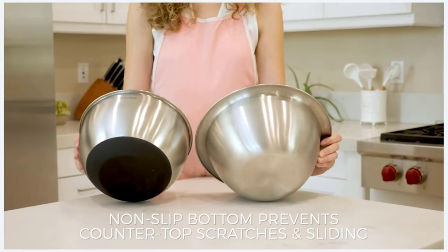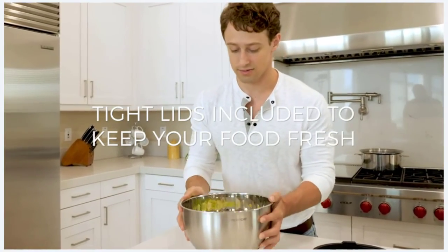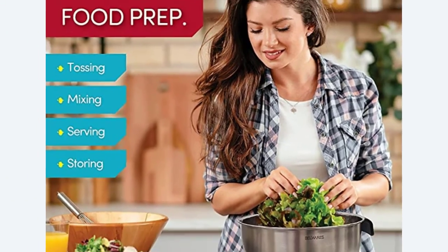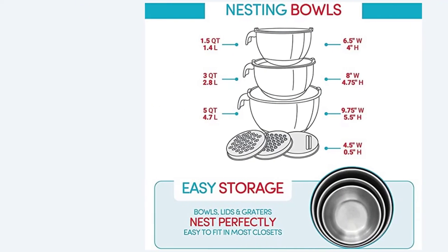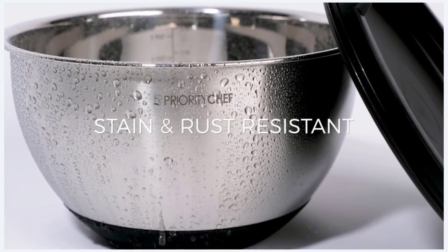Rubber handles are used for a non-slip grip and to provide some insulation from the warmer contents. When utilizing the bowls, the handles were convenient, but they made nesting a little difficult. Available sizes are a 1.5 quart, 3 quart, and 5 quart bowl, each with its own lid. They can be used in the dishwasher, refrigerator, freezer, and preheated oven without harming them.